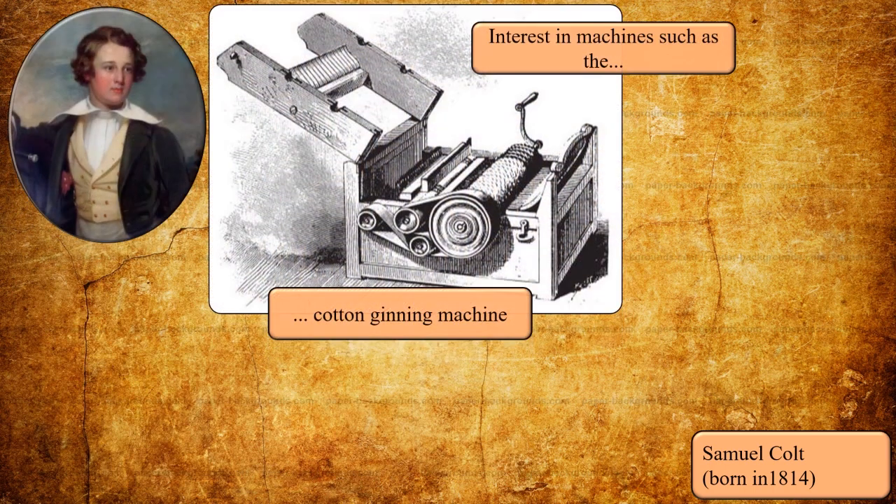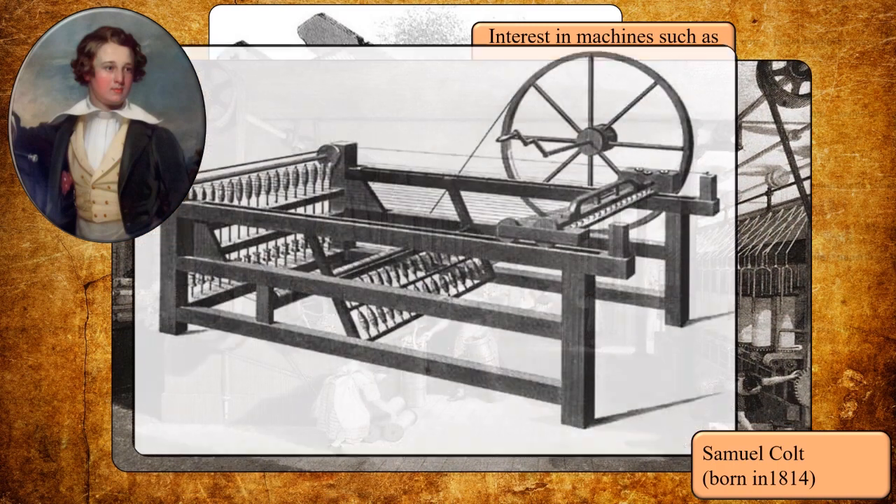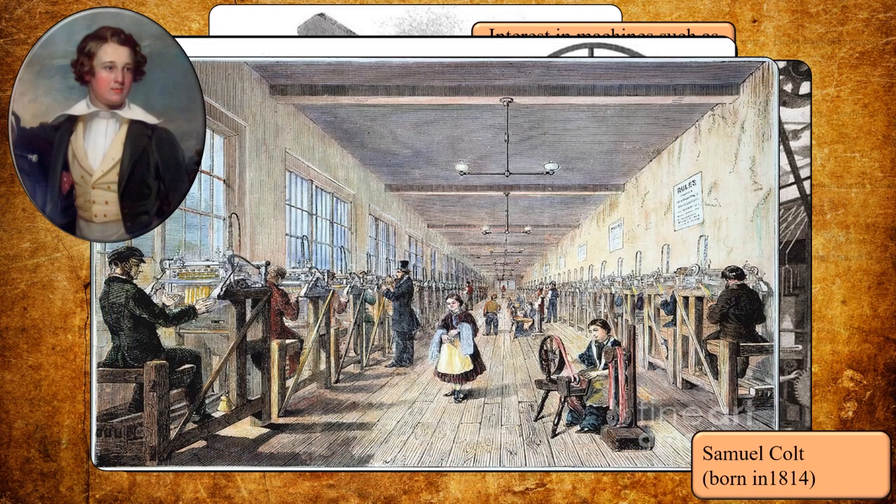From an early age, he showed a great curiosity for mechanical inventions. And in 1829, at the age of 15, he began working in his father's textile factory, where he had access to tools, materials, and the knowledge of the factory workers.